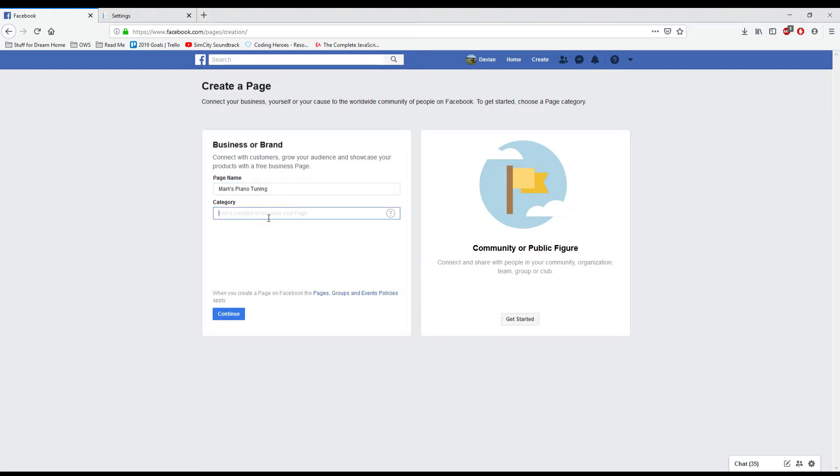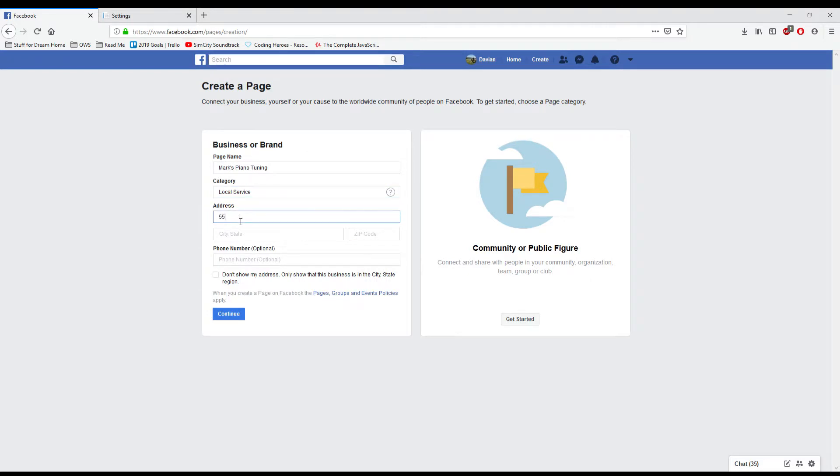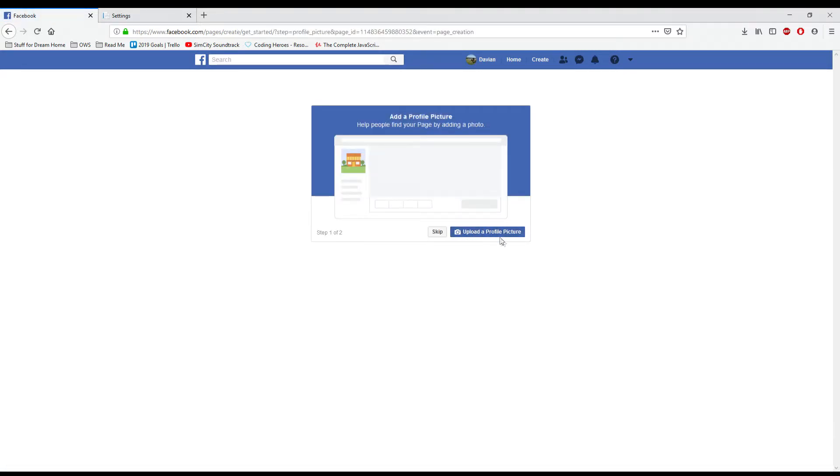You're creating a business page, so you'll obviously want to click the Get Started button under Business, and then type in your business name. Now there isn't a category for piano technician, so I suggest you just choose Local Service. Then you add your business address. You don't have to display it if you don't want to — you can just click the little box. Add your phone number so people can call you. Then you can upload a profile picture. You should upload your business logo, a picture of yourself, or a picture of you at work. Next, you'll get the option to add a cover photo, which you can do if you wish.